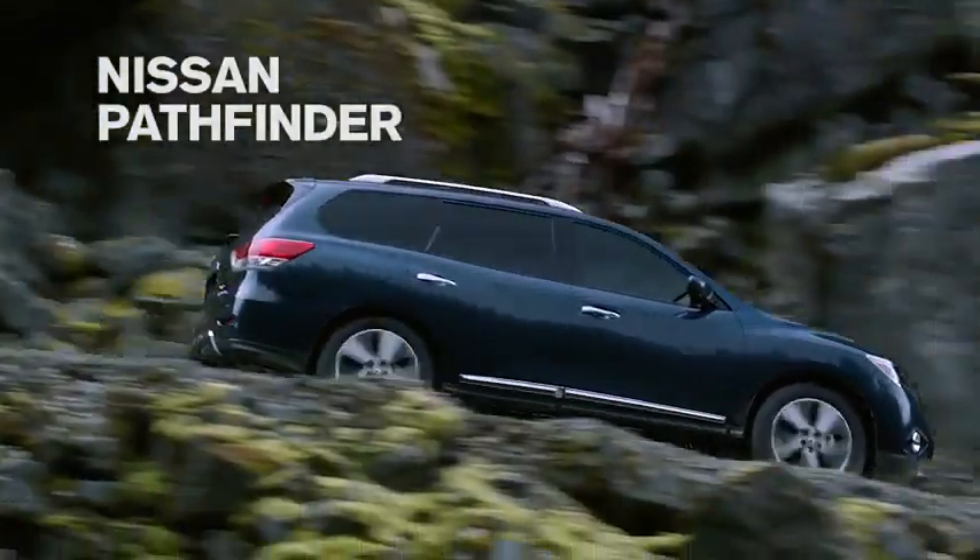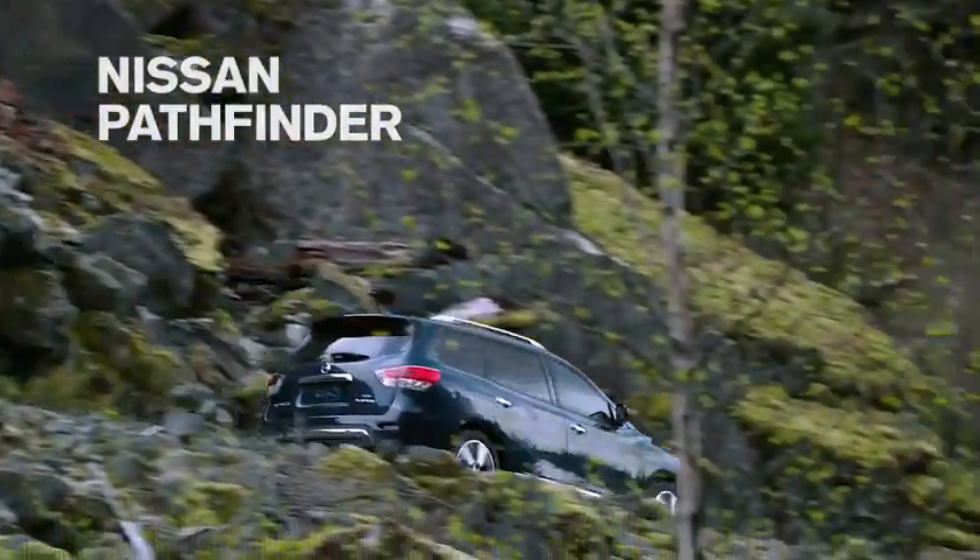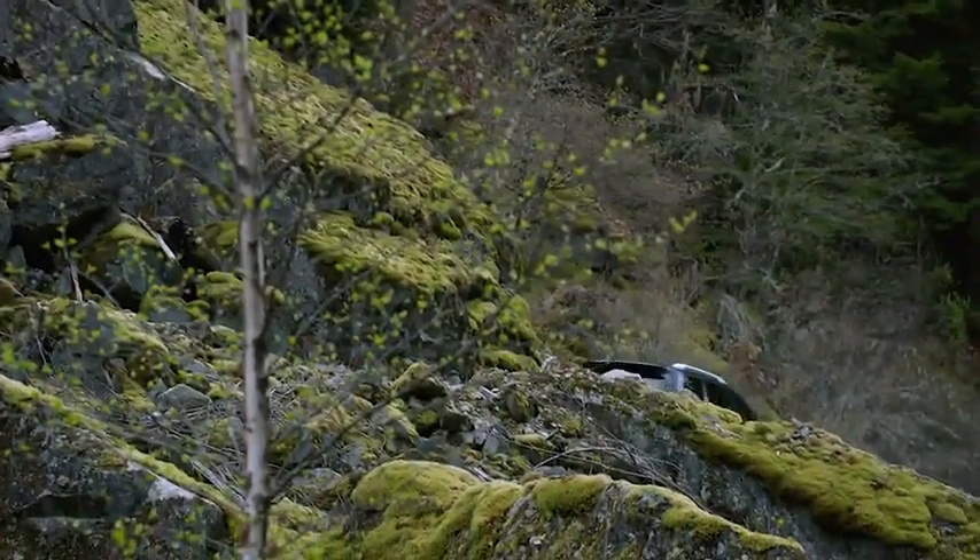Nissan Pathfinder. It's the next-gen SUV. Nissan — Innovation that excites.